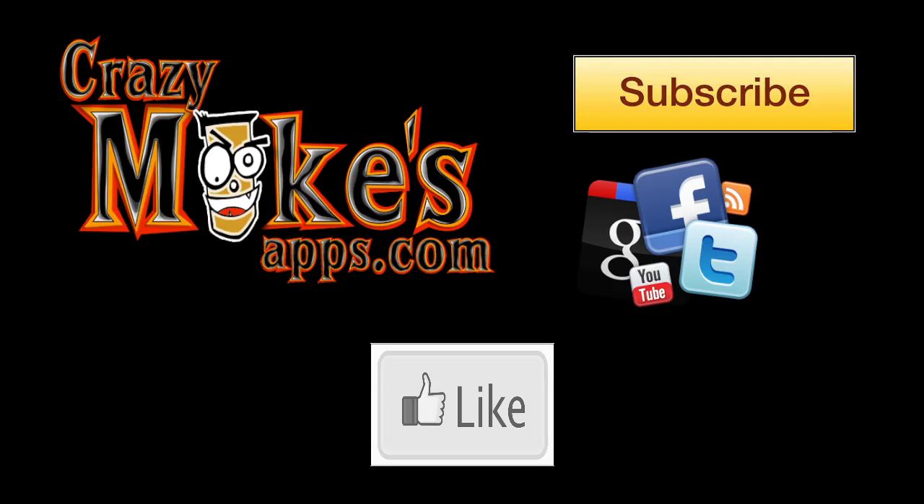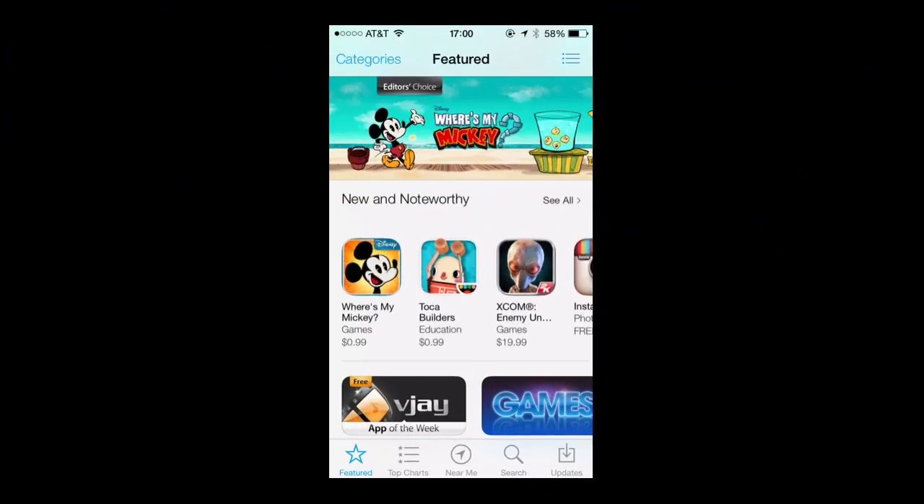Subscribe to this YouTube channel if you like our channel, also share our videos and like them — that helps us. Also check out our website crazymikesapps.com for price drops every day and all of our blog posts.